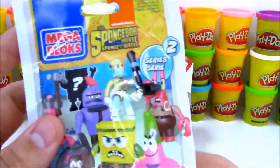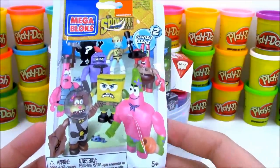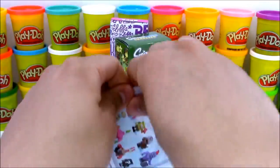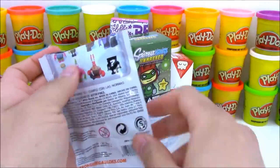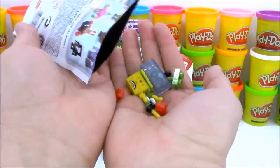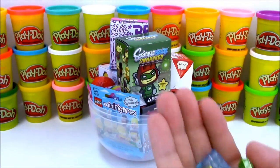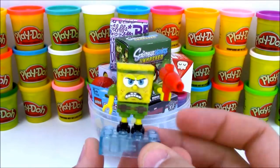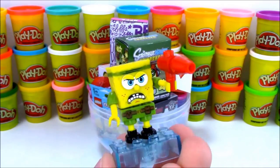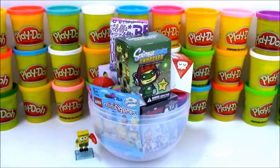Our first toy that we're going to open up today is this Mega Blocks SpongeBob the Movie blind bag. There are eight different characters you can get - I think there are two SpongeBob characters because one of them is a SpongeBob mystery question mark figure. We got one of the SpongeBob figures today - it looks like we have a commando army SpongeBob. Here is SpongeBob all built, looking really awesome! He has a little red cannon in his hand, his army outfit, and a real mean look on his face - but we all know SpongeBob is the happiest guy ever.